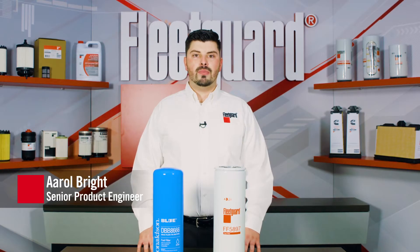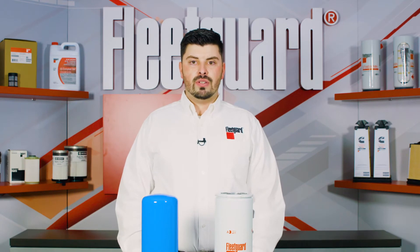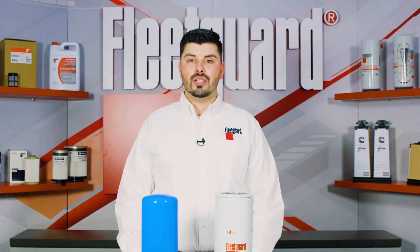Hello, my name is Errol Bright and I am a Senior Product Engineer at Cummins Filtration. The transfer and storage of diesel fuel is unavoidable, and so is the presence of water and other contaminants that find their way into diesel fuel storage tanks. The use of bulk fuel filtration with diesel storage tanks is not only recommended, but it is critical for ensuring your vehicle's or equipment's fuel system receives only the clean fuel it needs to perform as intended.